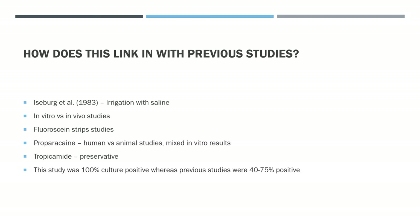Studies with tropicamide had shown a negative impact on bacterial growth, but this was associated with a high concentration of benzalkonium chloride as a preservative. This study used a lower concentration, suggesting the preservative rather than the drug itself may have been responsible for antimicrobial effects in earlier research.